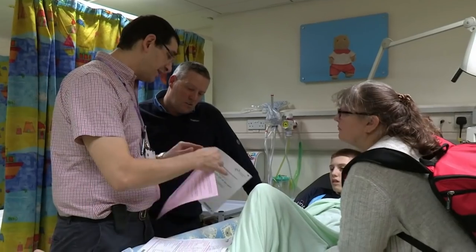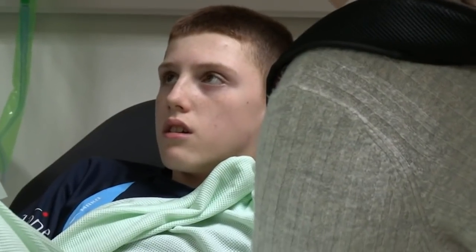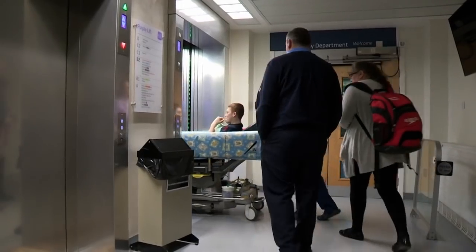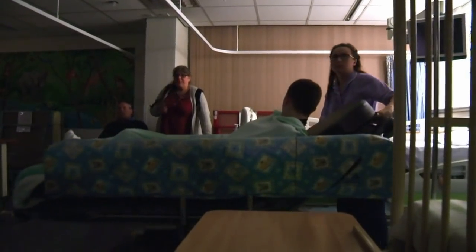Bottom line — you will need surgery. So with a plan of action, it's off to the ward for Declan to try and get some sleep. We'll catch up with him later to see how the surgery goes.